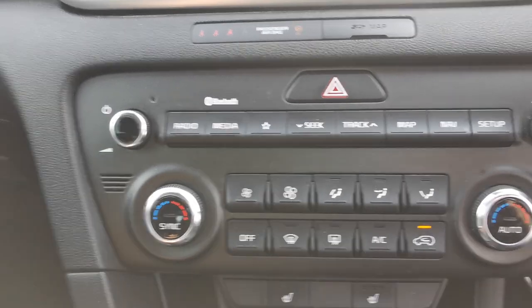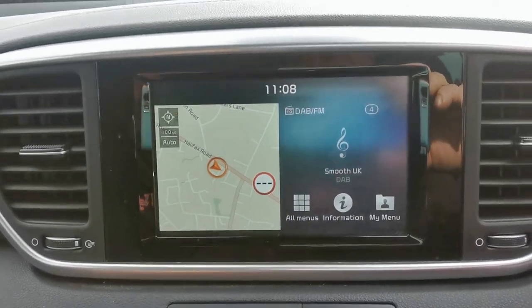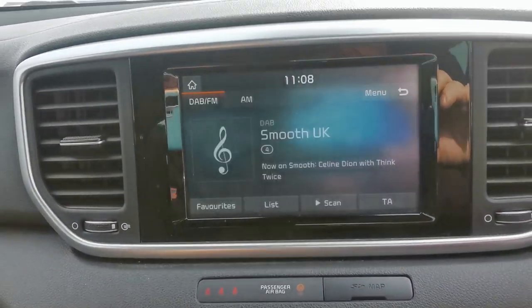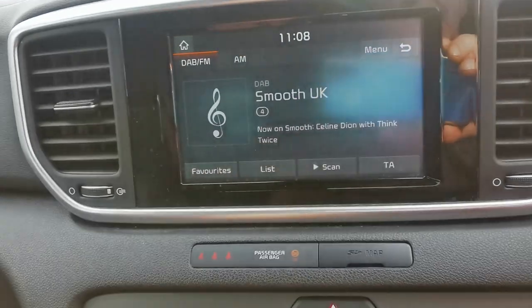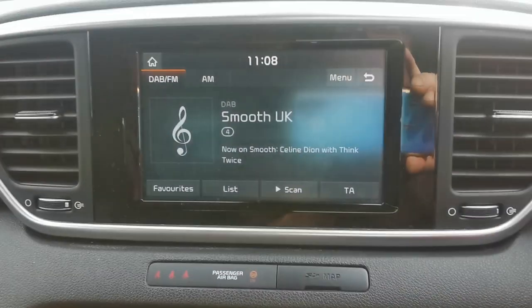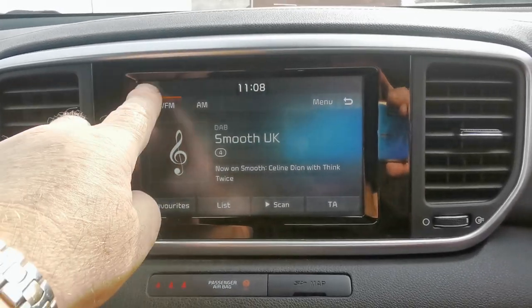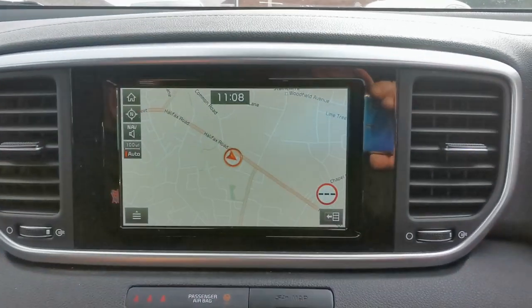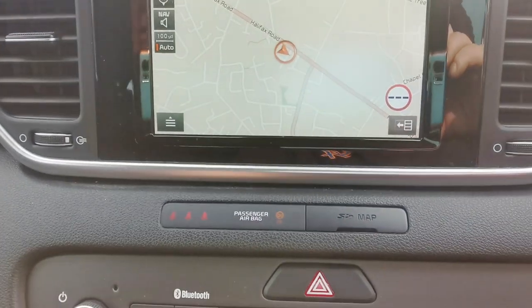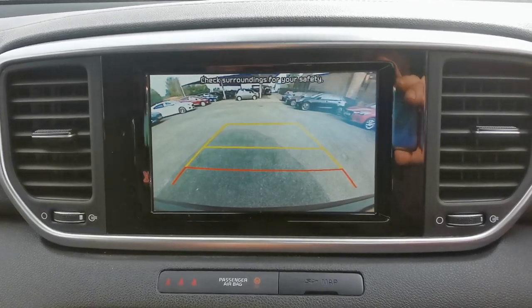You've got heater controls with dual climate control. The media system home page covers the audio side with AM, FM and DAB radio stations, Bluetooth connectivity to play music from an external device, a full-screen navigation system, and the view from the rear camera when you place the vehicle in reverse.